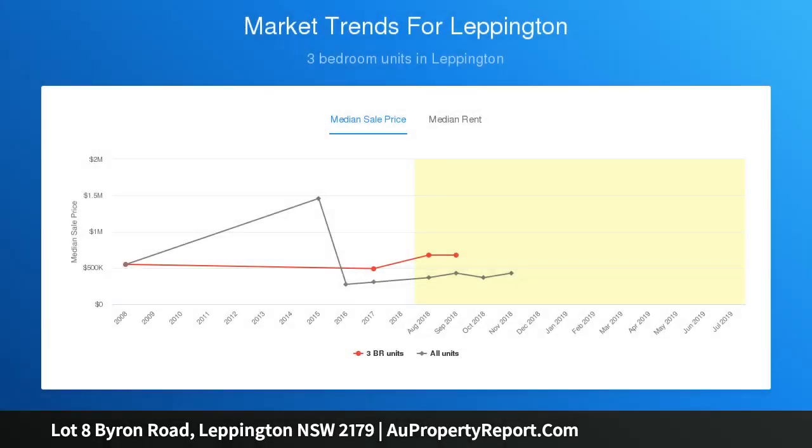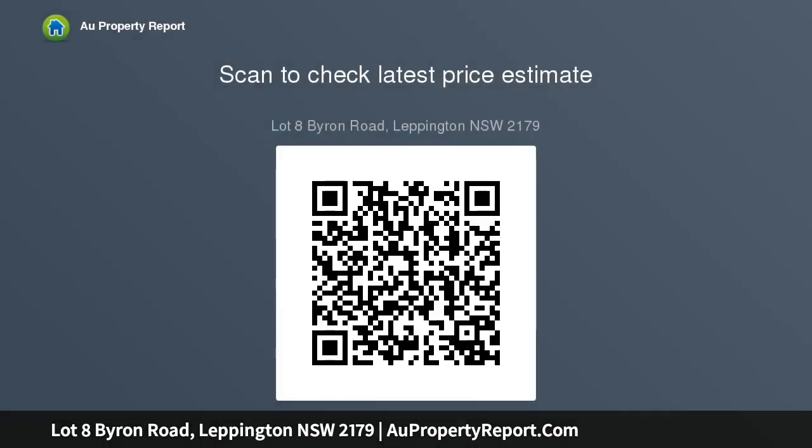Inclusions: four bedrooms with double locked-up garage, ceramic tiling to porch, entry, gallery, kitchen, family, and dining areas; carpet to living and bedrooms.